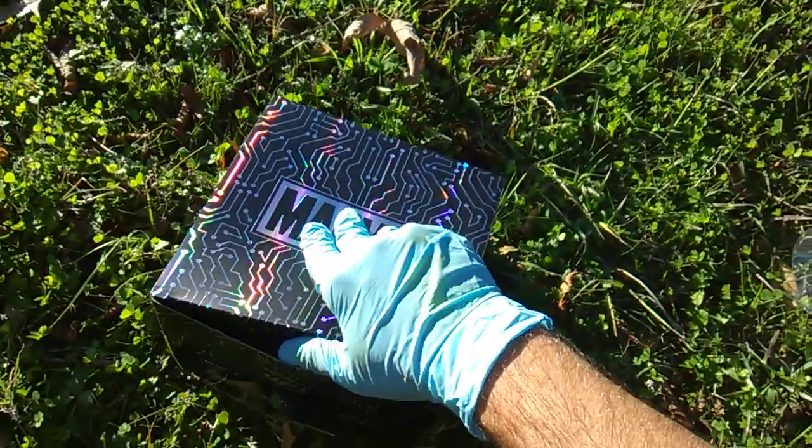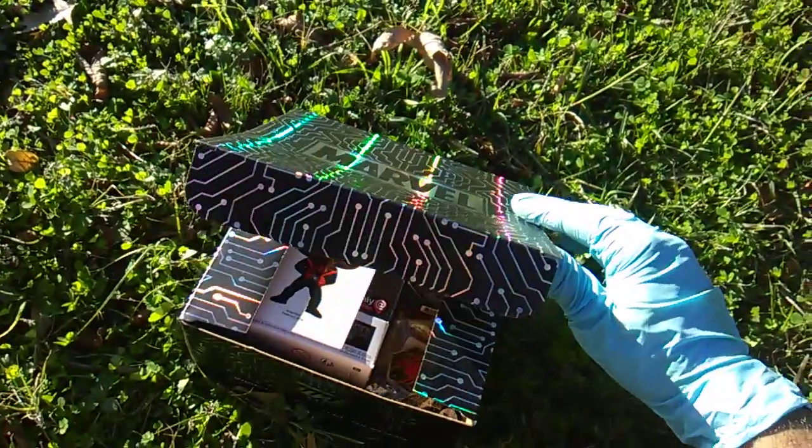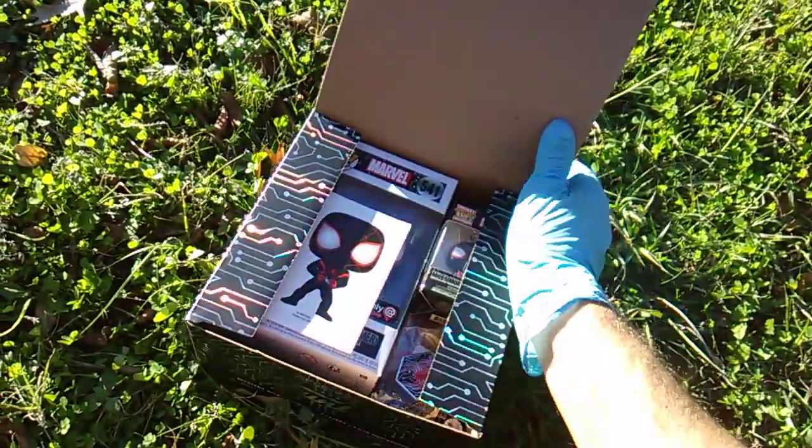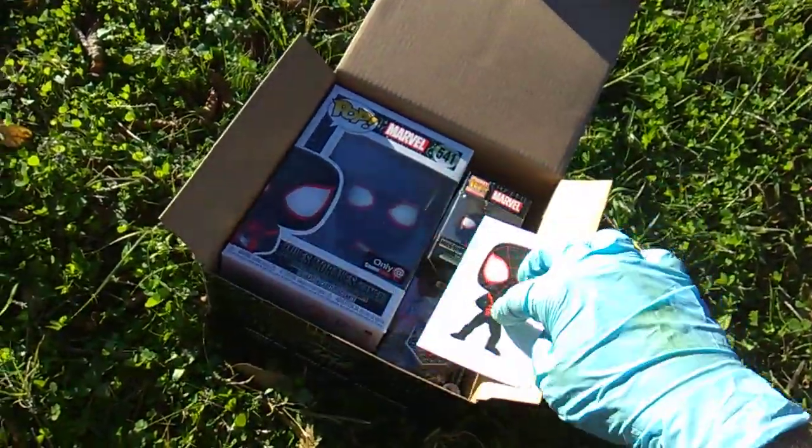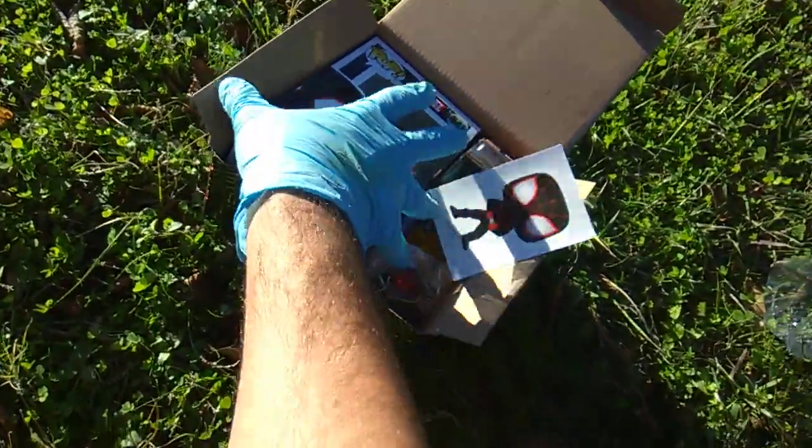The mystery boxes are back. I guess I'm getting Spider-Man. Not the chase - Miles Morales Gamer.